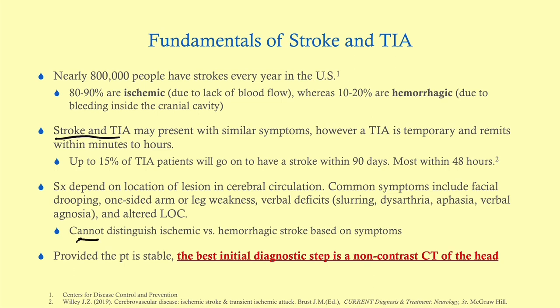You cannot — I repeat — cannot distinguish ischemic versus hemorrhagic stroke based on symptoms alone. Because the management is wildly different, the best initial diagnostic step is to distinguish between the two, which we can only do with a non-contrast CT of the head. So if you suspect a stroke and the patient is stable, the best next step is to get a non-contrast CT of the head looking for a bleed.